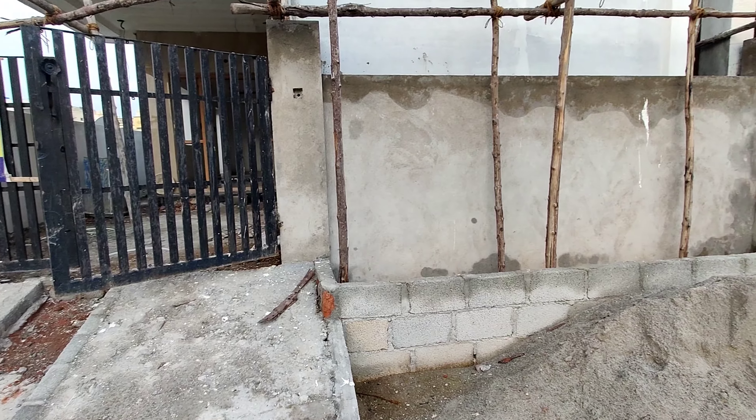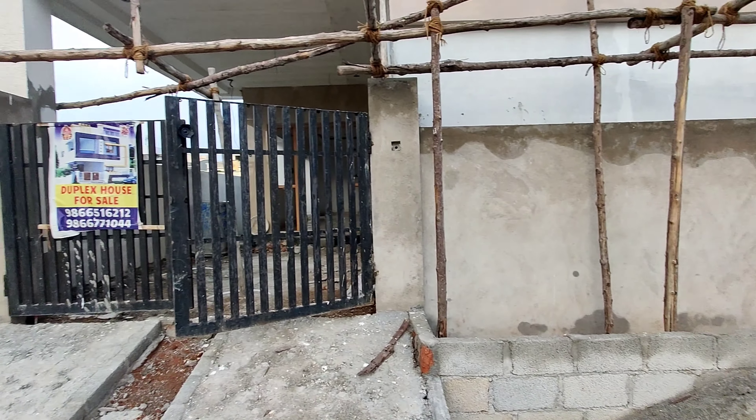The price is 86 lakhs. Here is the house elevation.